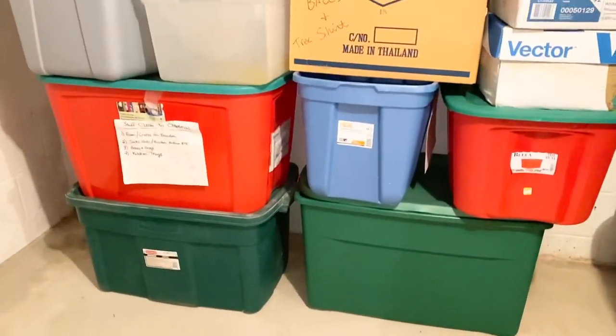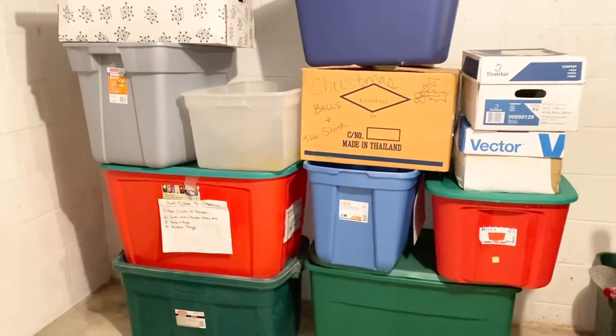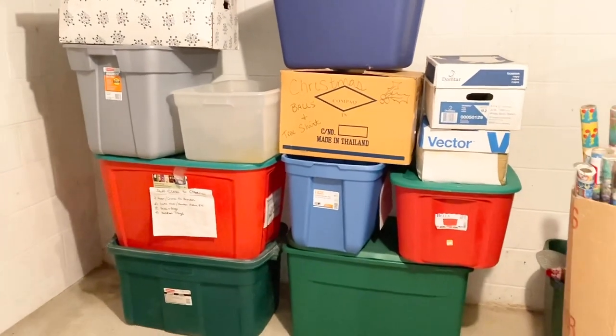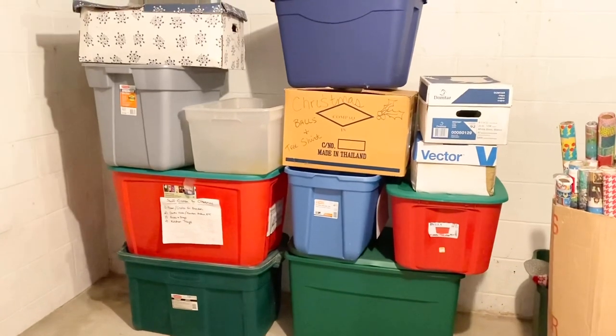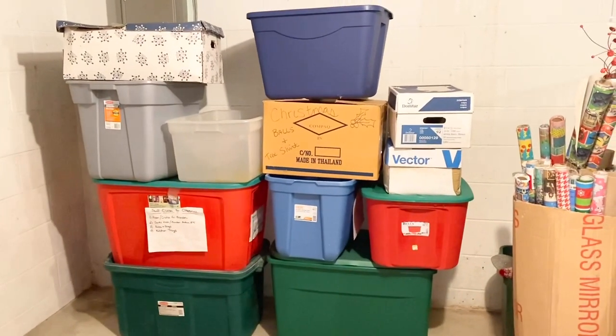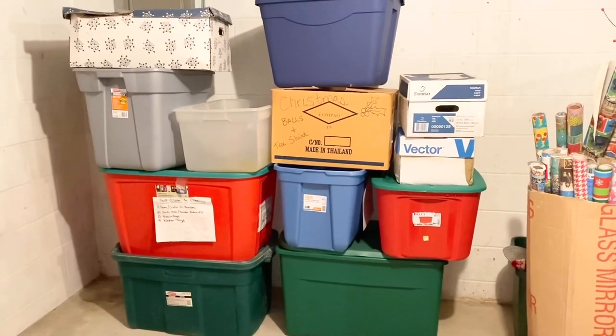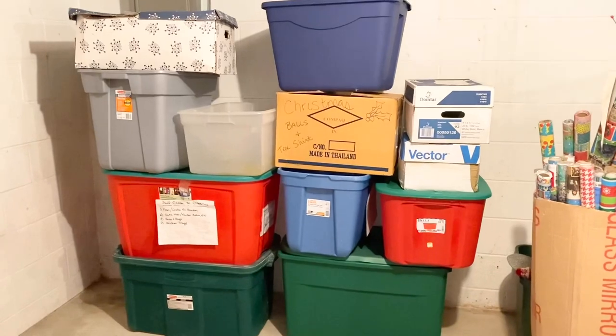A big question from a lot of you was: how many Christmas bins did we declutter over the past five weeks? The answer is 12. We let go of 12 bins and boxes of stuff — they are all empty right now. If that is not an extreme Konmari method, I don't know what is.